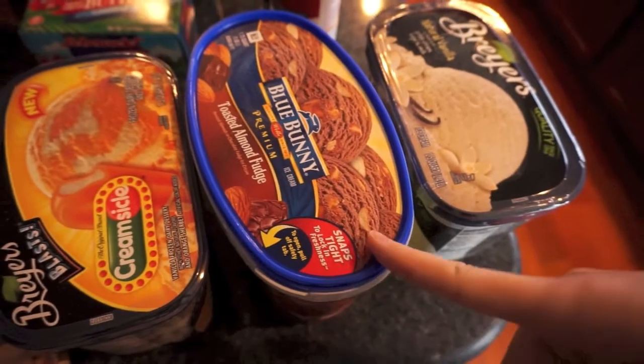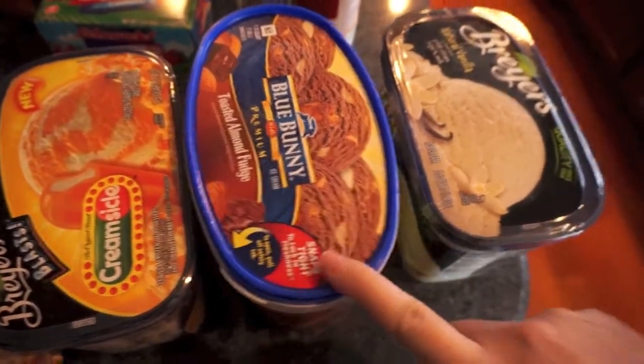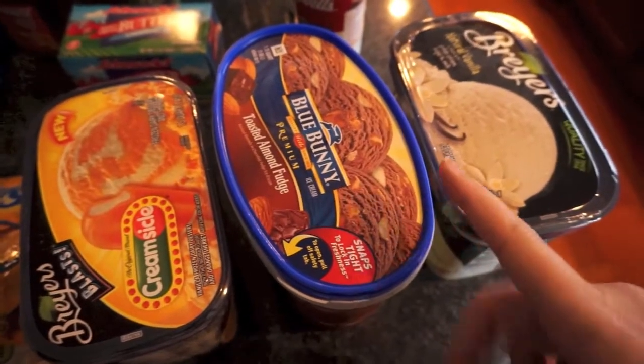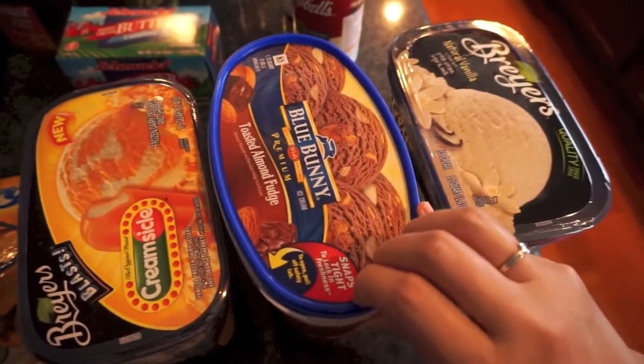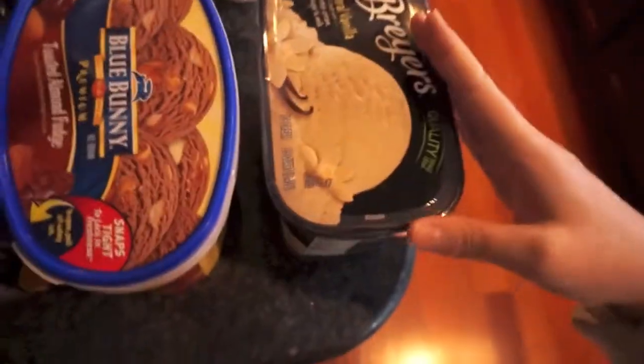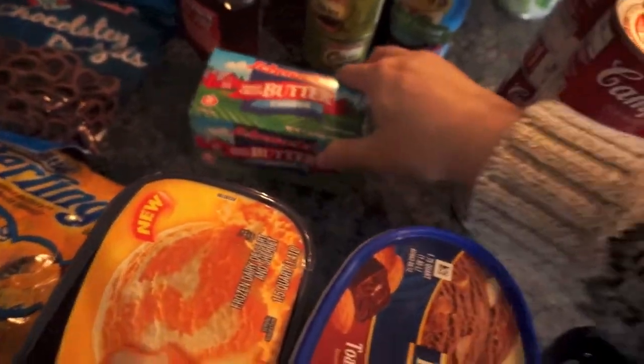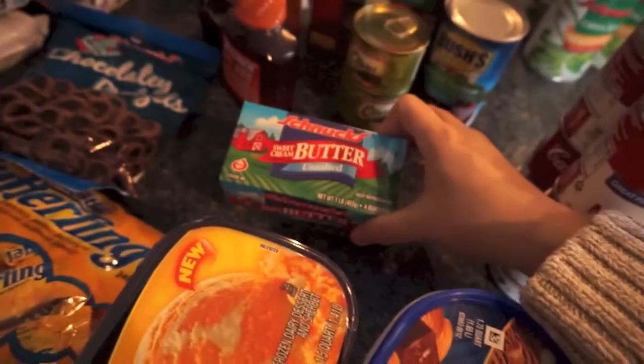He picked out creamsicle, which I thought sounded good — I might have to have some. Then I picked out toasted almond fudge; it's just fudge ice cream with almonds in it. If you're in the south they have chocolate almond by Mayfield and it's one of the best ice creams out there, but we don't get that here in the midwest. I also got a vanilla bean — that's for my husband's smoothies and to mix candy in.